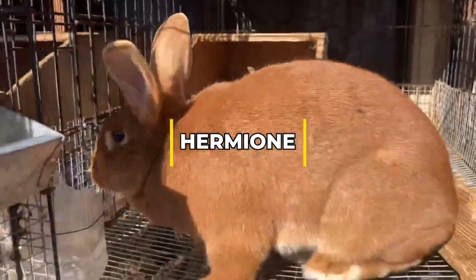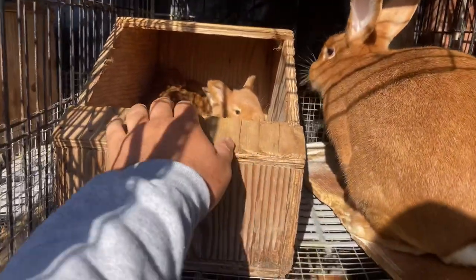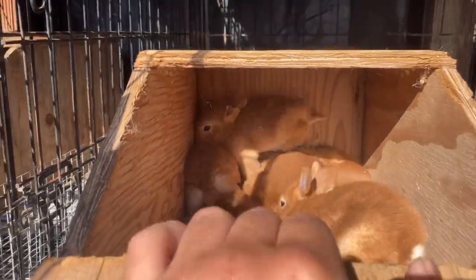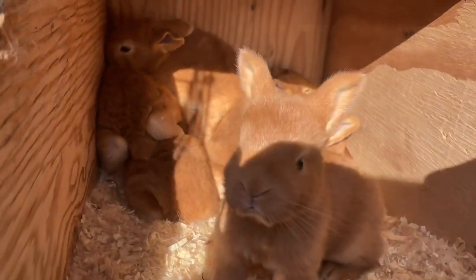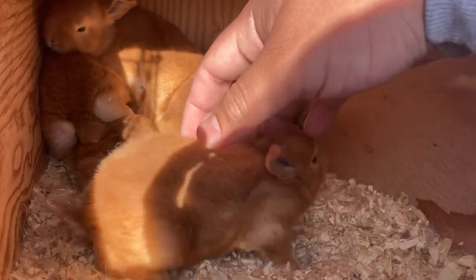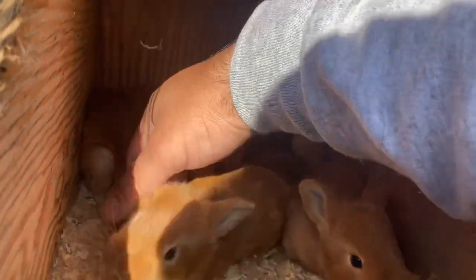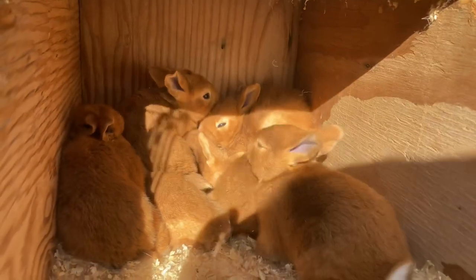Now let's take a look at our does. This is my doe Hermione — she kindled approximately 14 days ago. Hermione is not pedigreed, so these kits will not be pedigreed, but she is one of my best does and one of my friendliest. She had seven kits and raised all seven; they are about 14 to 15 days old.